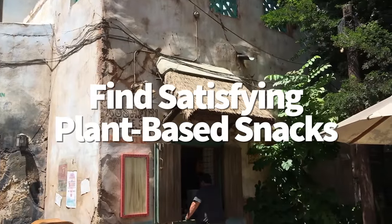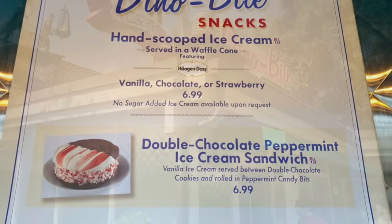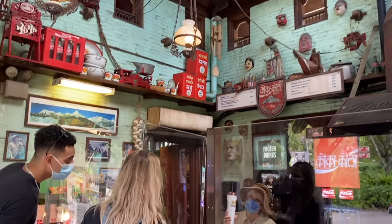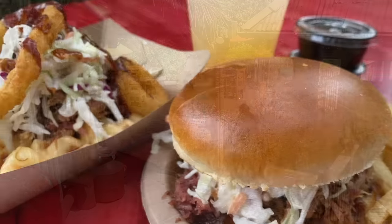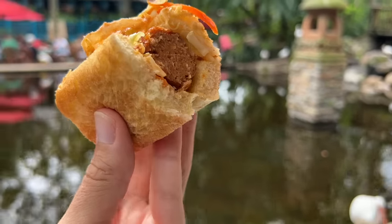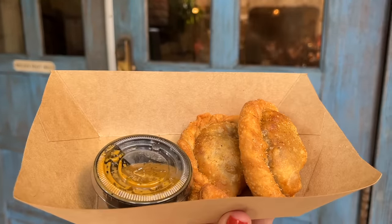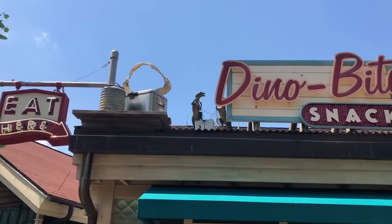Does Animal Kingdom have plant-based snacks? Absolutely. At Dino Bite Snacks you can order vegan ice cream — even the waffle cones are vegan. Grab cinnamon-glazed almonds and pecans from Drinkwalla in the Africa section. Flame Tree Barbecue has a Hot Link Smokehouse Sandwich made with plant-based sausage, tangy mustard barbecue sauce, slaw, and crispy onions on a house-made New England-style roll. And at Kusafiri Bakery and Coffee Shop, try the Impossible Empanadas — flaky dough filled with plant-based picadillo served with a spicy dipping sauce.